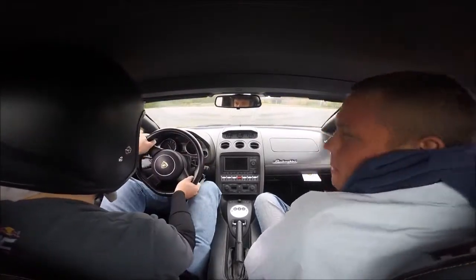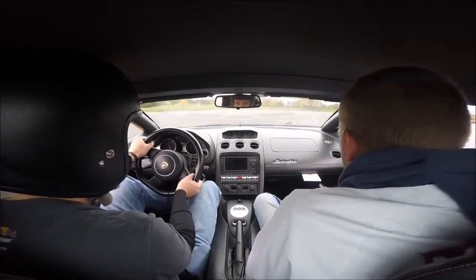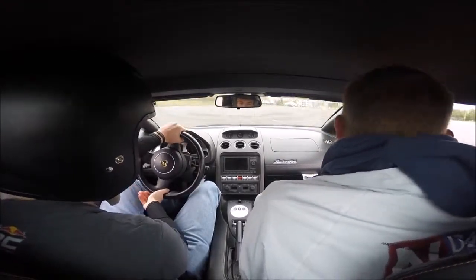Nice handle, right? Yeah. Nice handle, right?